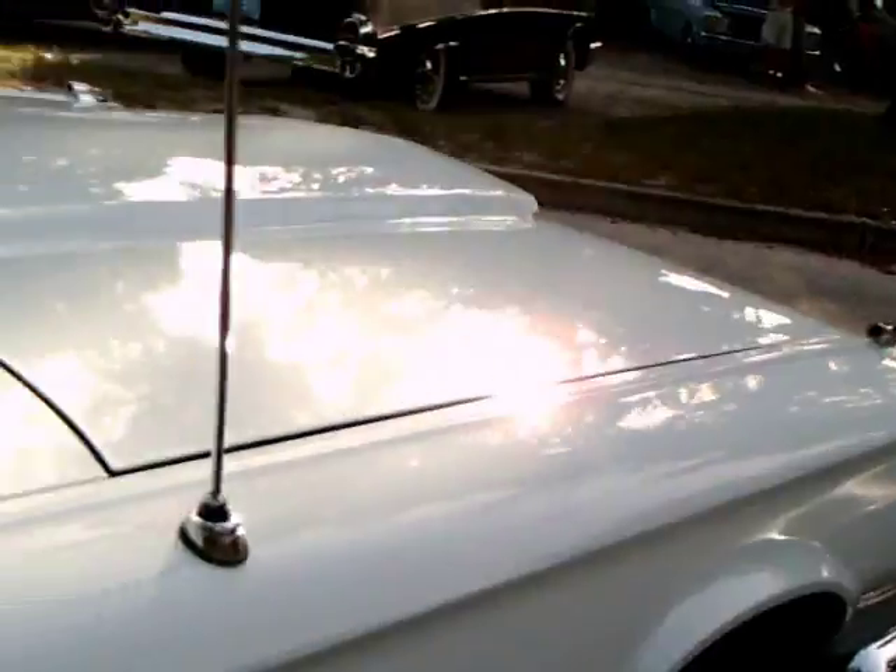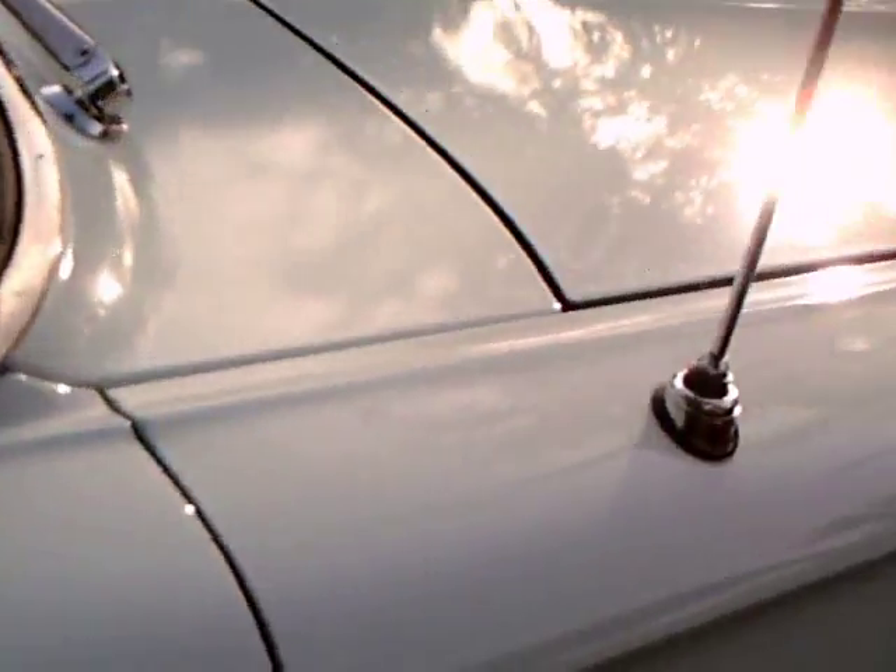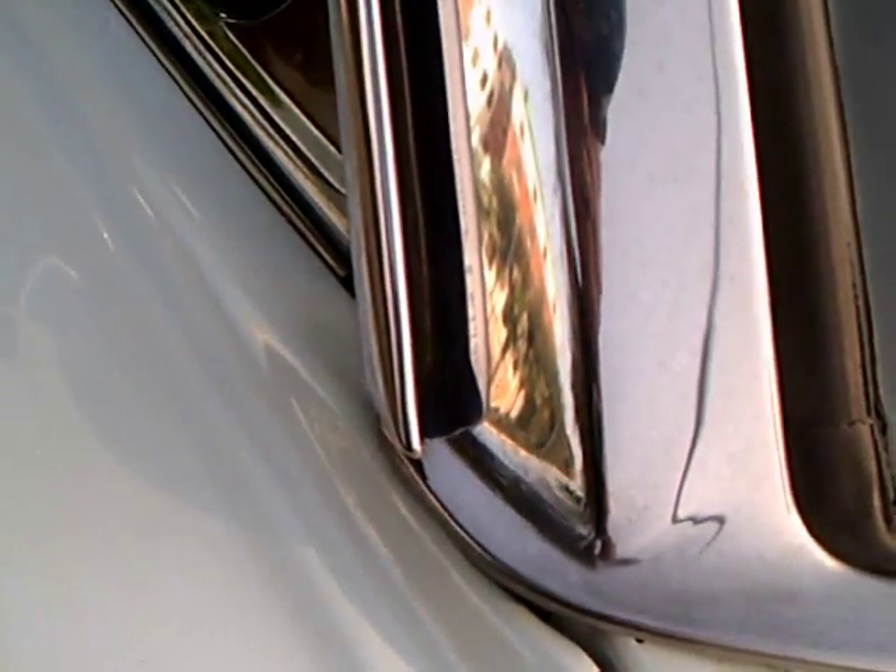We've got turn signal indicators on the tops of the front fenders. We've got a vent wing in the front, and by the looks of it, the glass is not curved at this point because the support is straight up and down.